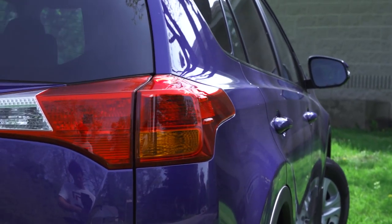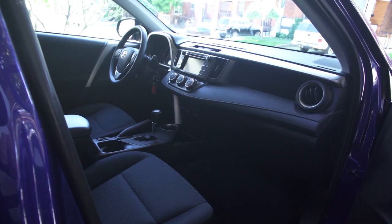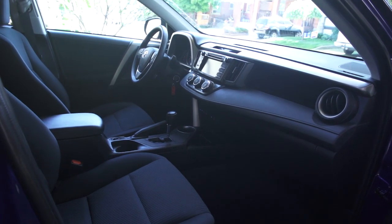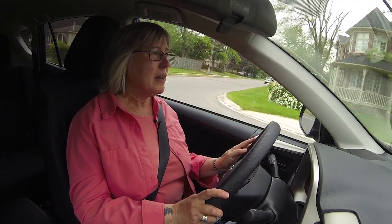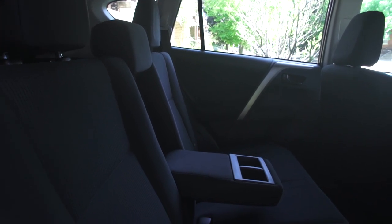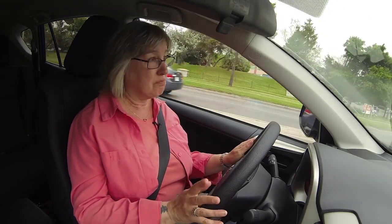One of the reasons compact SUVs are so popular is the driving position — you're up high, you can see everything around you, and the visibility in the RAV4 is actually quite good. The seats are comfortable for the short haul but get a little hard on longer drives. The back seat is a little small because it is a compact SUV after all, and really tall people won't be comfortable, but most people should be okay. Fuel economy is pretty good too — the published figures are 8.7 in the city and 6.4 on the highway, and I'm getting about 8.7 in combined driving, which is actually pretty good.